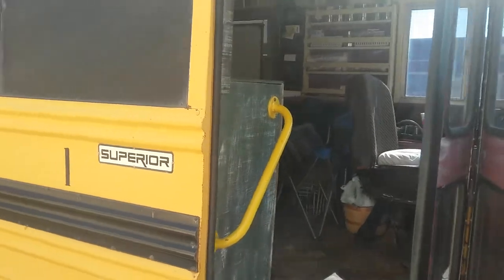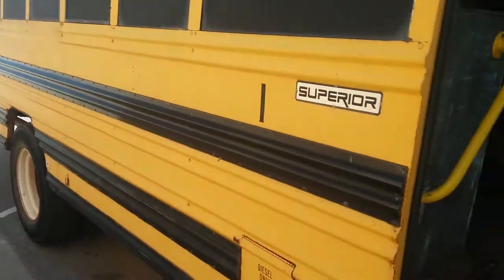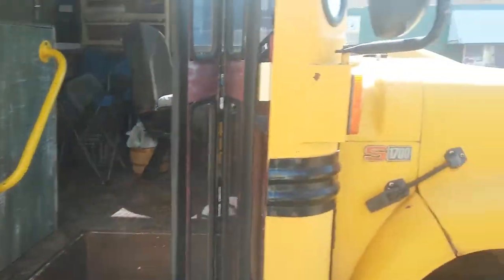Hello? Hello? It's been made into a little motorhome and I can't find whoever did it.